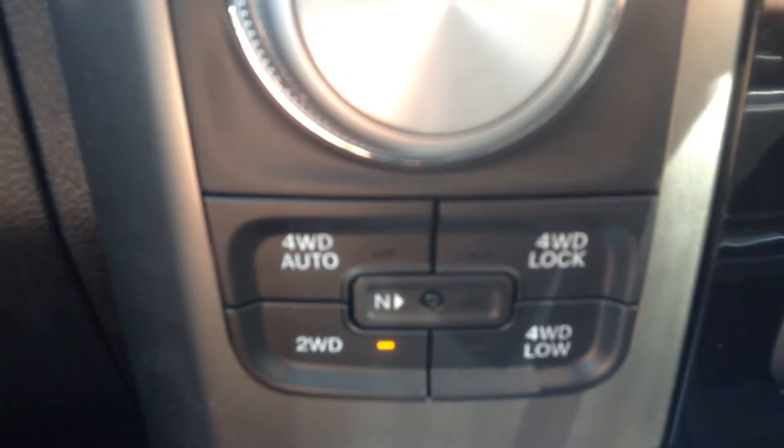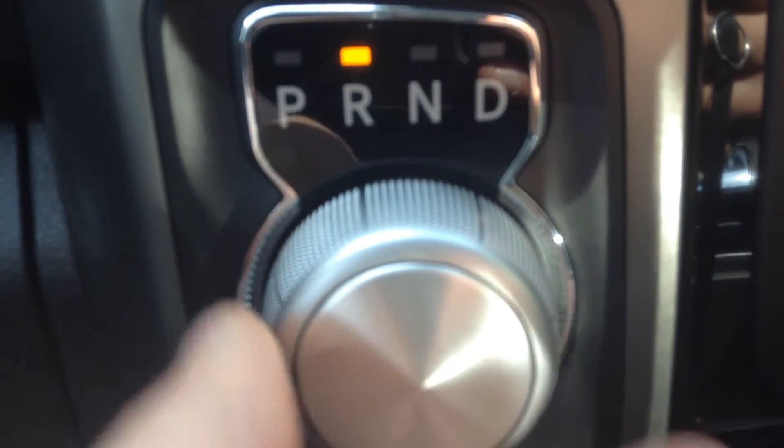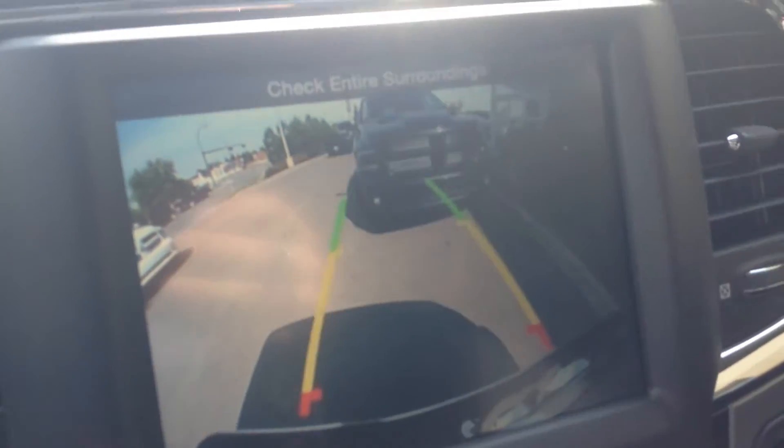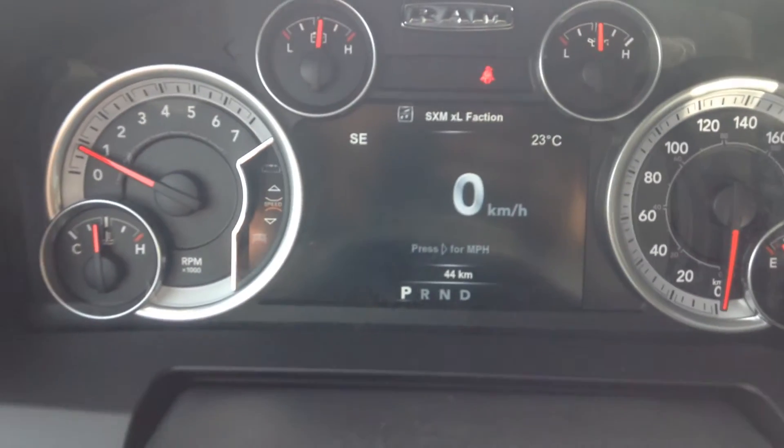On the fly shifter up to 90 kilometers an hour, 8-speed transmission. Put it in reverse, camera comes on, turn the wheel, shows you where you're going. Same kind of display in there as I had in the other video.